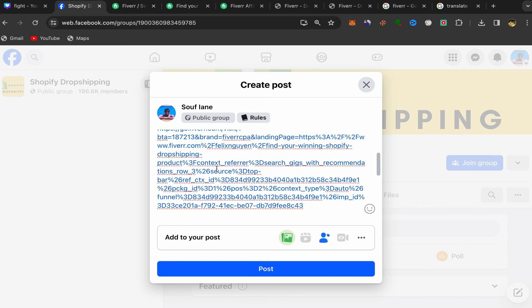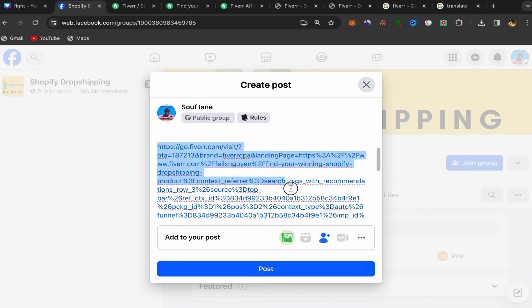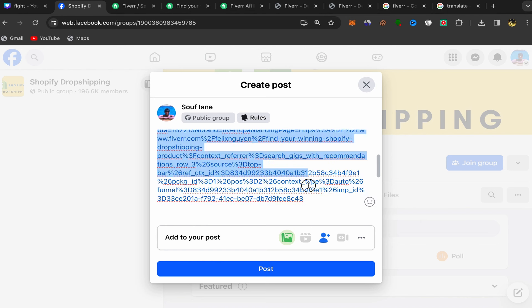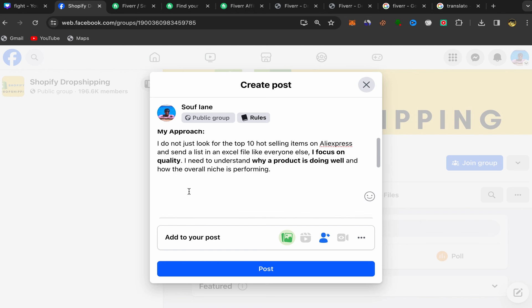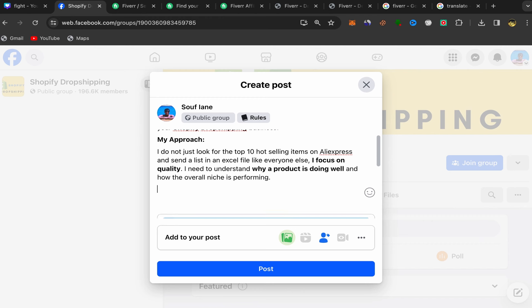Alternatively, instead of putting your affiliate link directly in the post, you can delete the link and write a call-to-action instead.